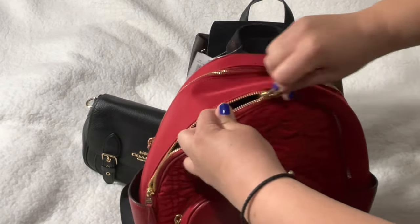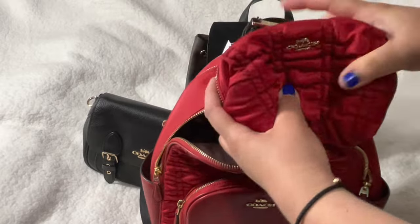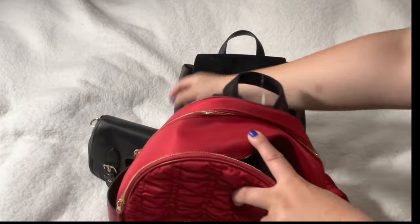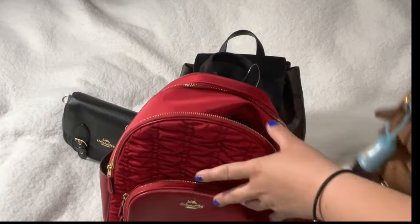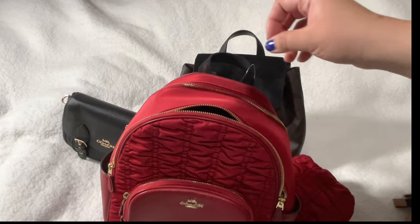So I also got a matching cosmetic pouch. I love red — if you've been watching my videos, that's one of my favorite colors. This is the bag I'm currently using.